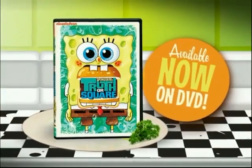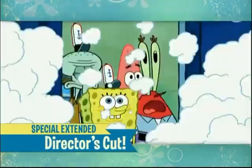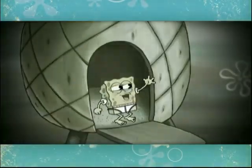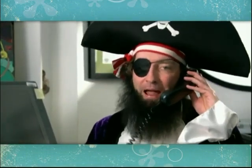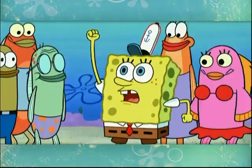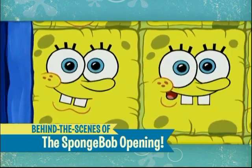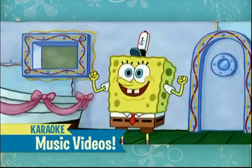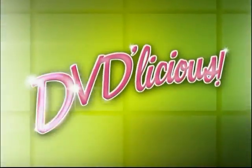We're serving up SpongeBob in Truth or Square, available now on DVD! Chow down on the special extended director's cut of the Truth or Square TV movie, filled with flashbacks and celebrities! With a generous portion of exclusive special features on the side, including a behind-the-scenes look at the new SpongeBob opening sequence, plus karaoke music videos! Truth or Square is available now — it's DVD-licious!